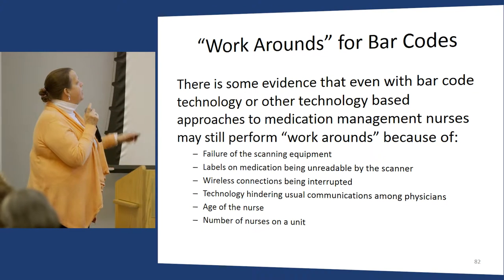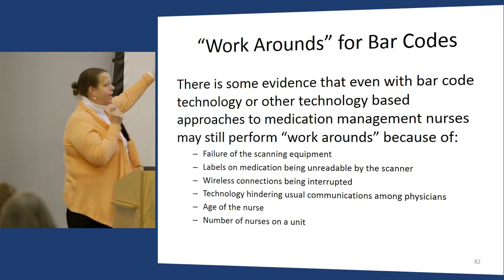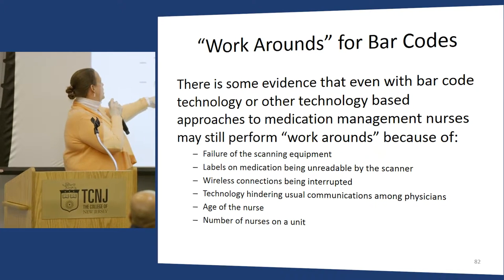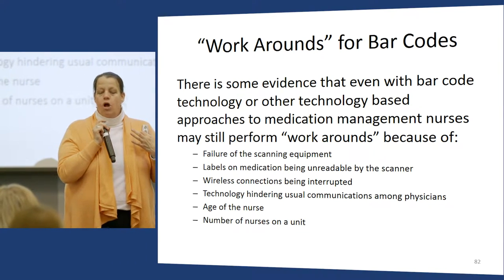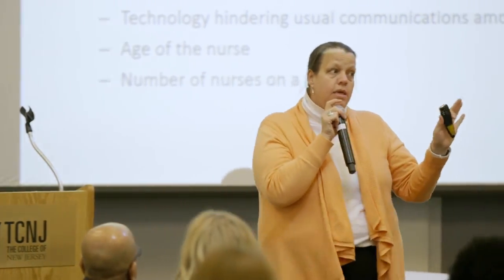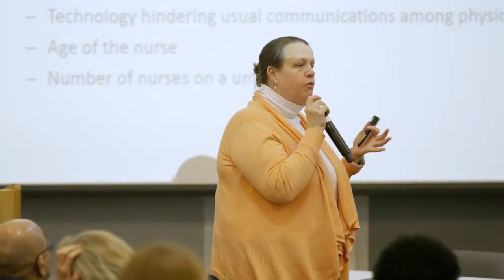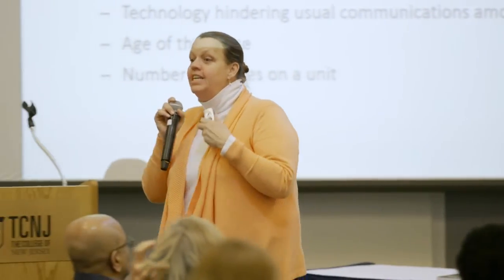Sometimes workarounds are a failure of equipment — labels on medication being unreadable, wireless connections interrupted, technology hindering usual communication. We have a big hospital on our campus, University of Colorado Hospital, and all their electricity went out recently with no generators. They had enough electricity for the ICU vents, but no computer system connectivity. A large part of the nursing workforce and all the residents — nobody could handle paper as a backup. At IHQ — Institute for Healthcare Quality, Safety, and Efficiency — where I teach interprofessional clinical teams, they brought this to our class and we did some good problem solving.